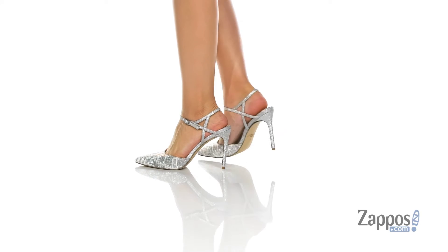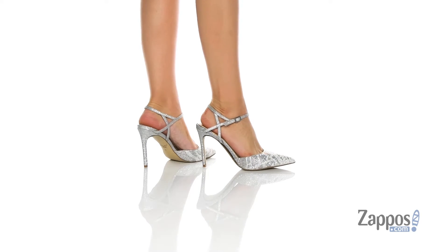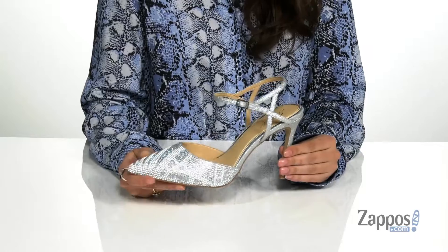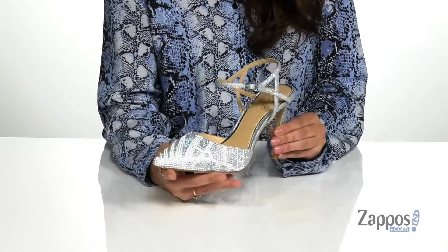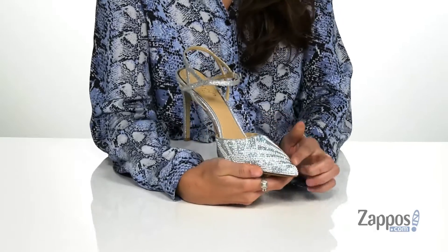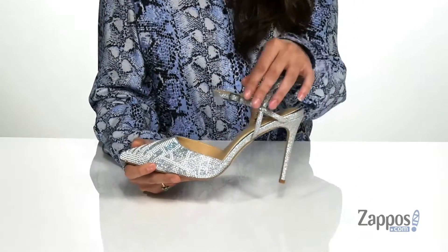You will feel absolutely glamorous stepping out in these gorgeous heels. They're crafted with a textile upper and they're available in a variety of colorways. They feature so much sparkle to them that will have you standing out in style with each step. There's a cool subtle pattern by the toe for a little extra pizzazz.